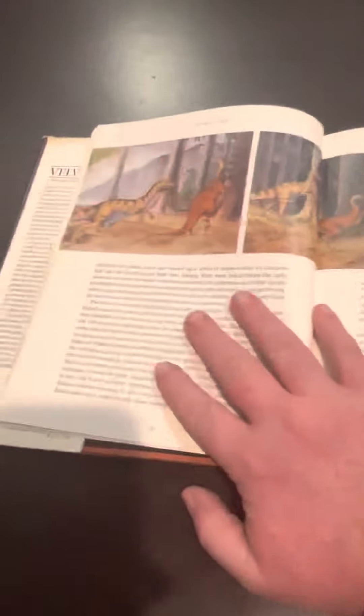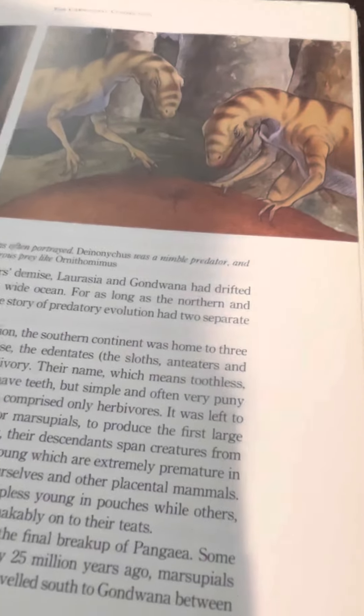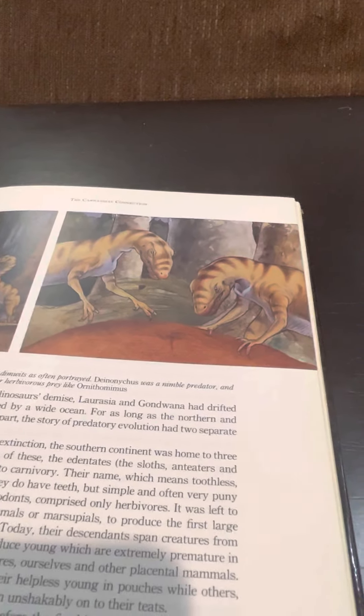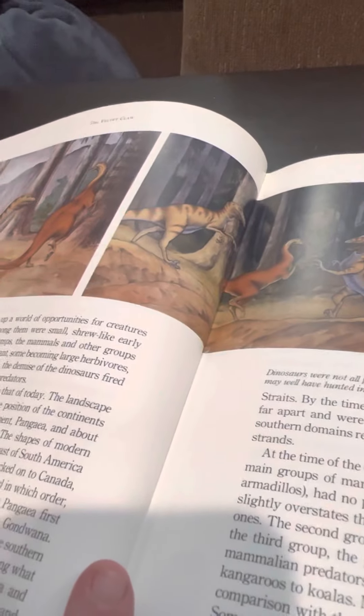The dinosaurs that actually appeared in the documentary: Deinonychus and Ornithomimus. We actually know that Deinonychus did not live in the late Cretaceous period, so it never coexisted with Ornithomimus. But again, this is a 90s book — an early 90s book. They didn't even know back then, so what else do you expect?